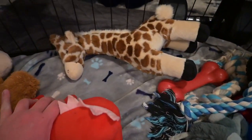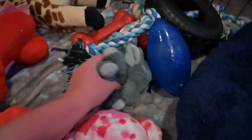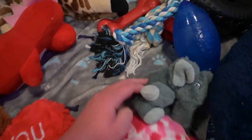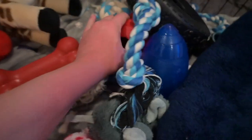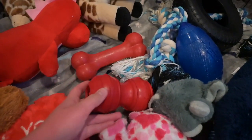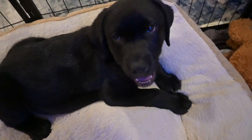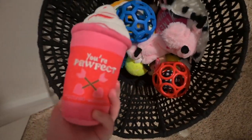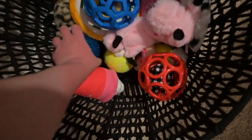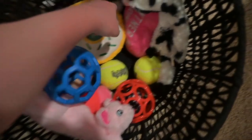He got all his Valentine's Day toys. He got this little giraffe, he got this little dragon, he loves this little elephant. He got these rubber bones to chew on. We got some more Valentine's Day toys in here — he just got all of these, and I got him some more of the crinkly toys.